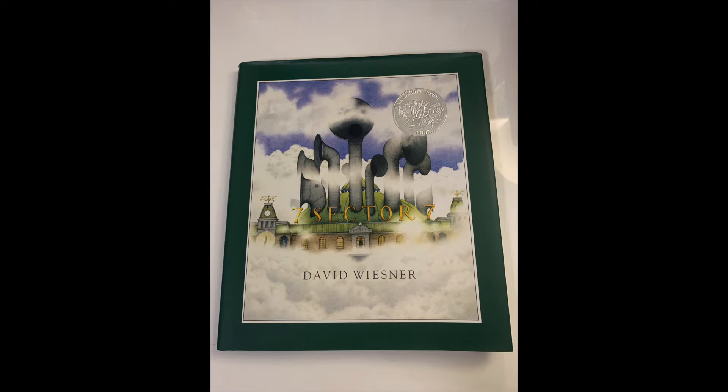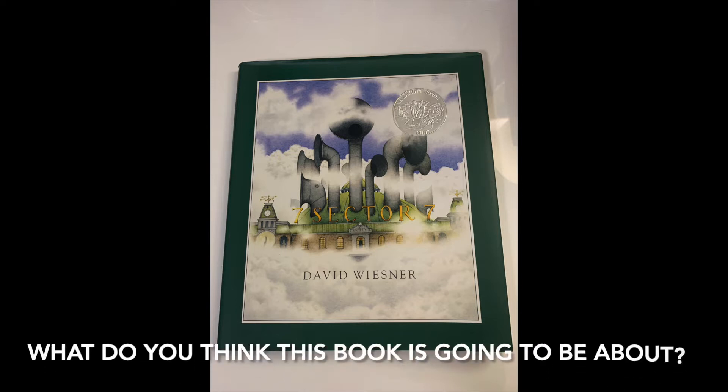This book is a wordless picture book. If you notice the silver circle in the corner of the page, that is called the Caldecott Award. The Caldecott Award is a very big award given to books with really good illustrations. This book has no words, but has won an award for amazing illustrations. What do you think this book is going to be about?